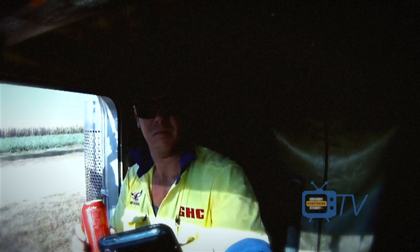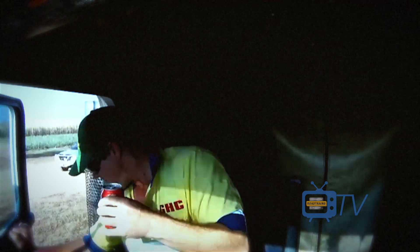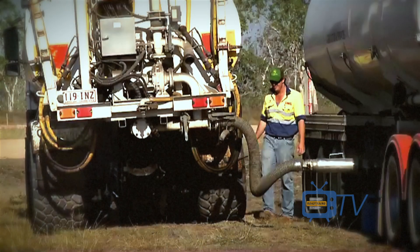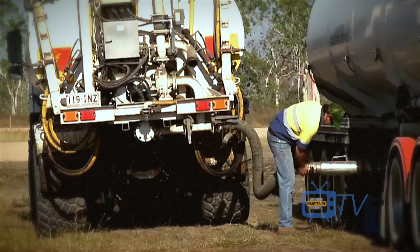And there was even time to check a quick phone message from a mate before climbing out of the cabin. It doesn't take long to get the hose out and transfer the product across to the spreader's tank.